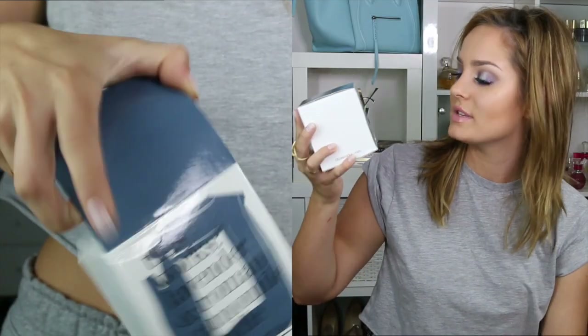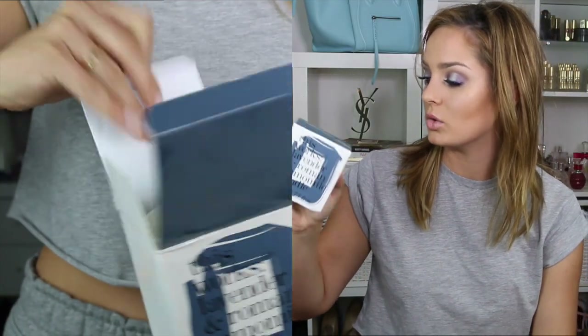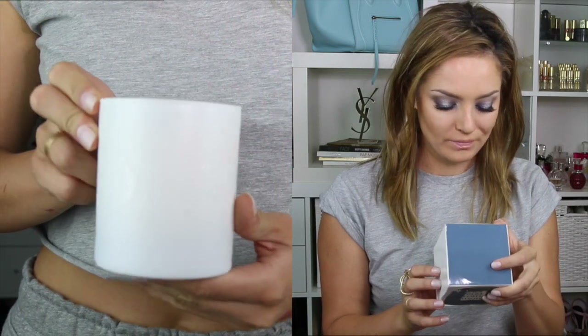I got another candle and this is the last thing — this is the This Works Lavender and Roman Chamomile Candle. De-stress and unwind. 40 hours of burning time — my gosh, that's a long time! It smells so beautiful and it's in a really nice glass jar. Oh, I love candles — this will work well in my living room because my living room has white in it.